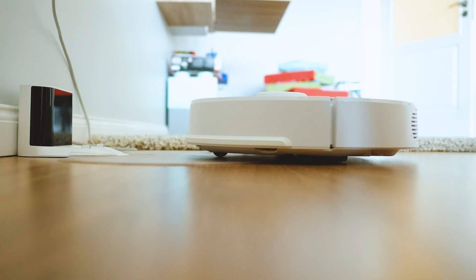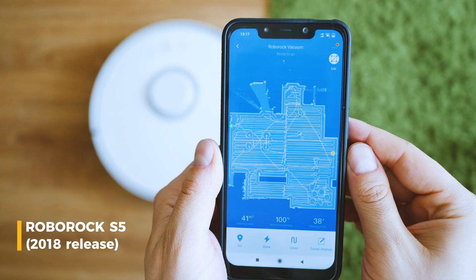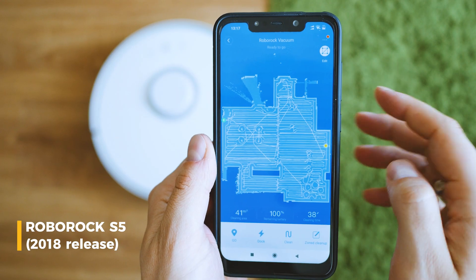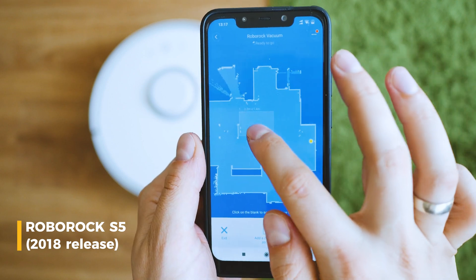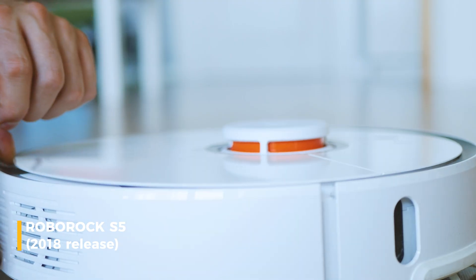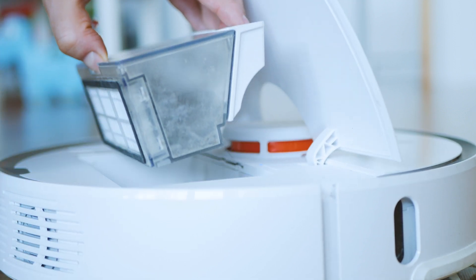I think I know Roborock's portfolio very well because I've been using the S5 for more than four years without any problem. After more than 300 cleaning cycles, the battery is still as good as on day one and the only expenses I've had are related to changing the HEPA filters — costs around 10 bucks every three months.